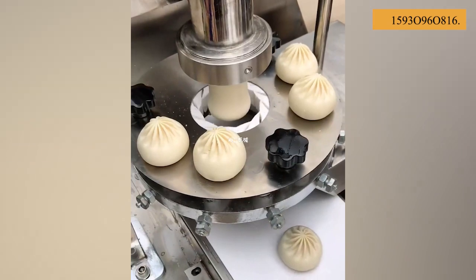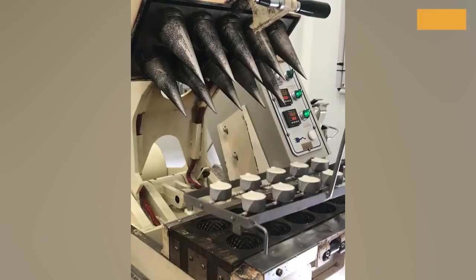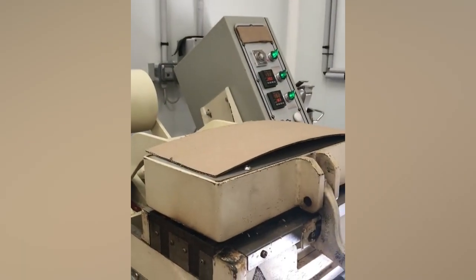Automatic dumpling machines are an indispensable choice for having lovely dumplings. The Vanilla Cones making machine, with its high productivity, is a lifesaver during hot summer months.